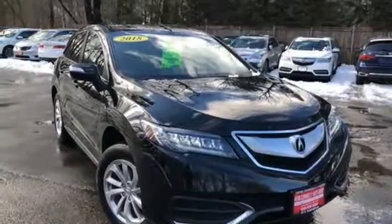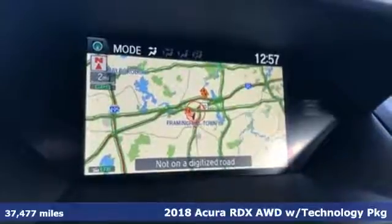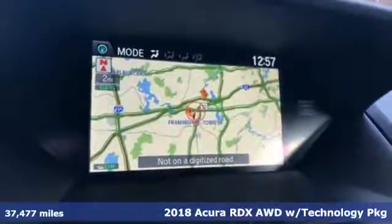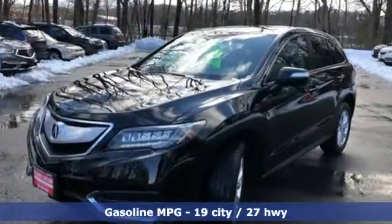Here's a 2018 Acura RDX. This RDX provides the room and safety you need with the aggressive styling, power and efficiency you crave, and it comes with all the amenities you need.